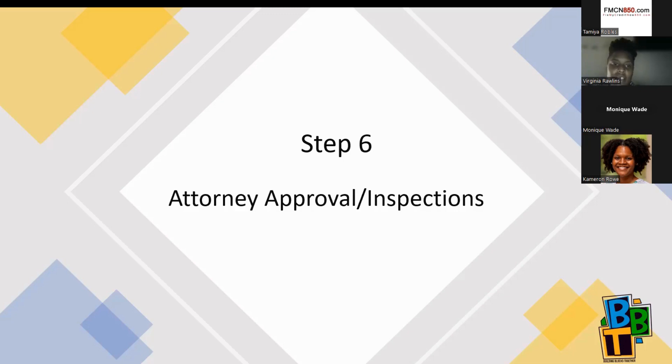Once your offer is accepted, you go through attorney approval and inspections. Attorney approval is a three-day period in which your attorney reviews the contract — essentially confirming everything in the contract is correct — and the seller's attorney is doing the same. As you go through attorney approval, you're simultaneously scheduling and going through inspections.